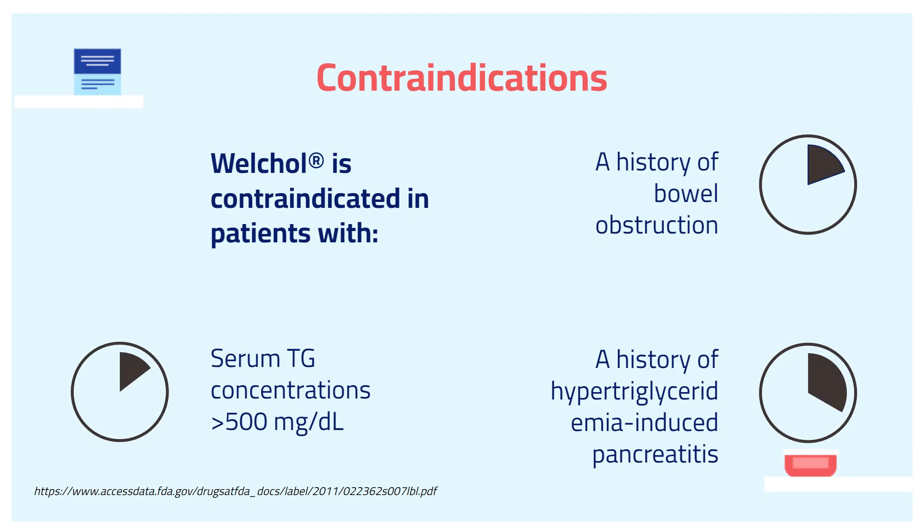WorkCore is contraindicated in patients with a history of bowel obstruction, a serum triglyceride concentration greater than 500 milligrams per deciliter, and a history of hypertriglyceridemia-induced pancreatitis.